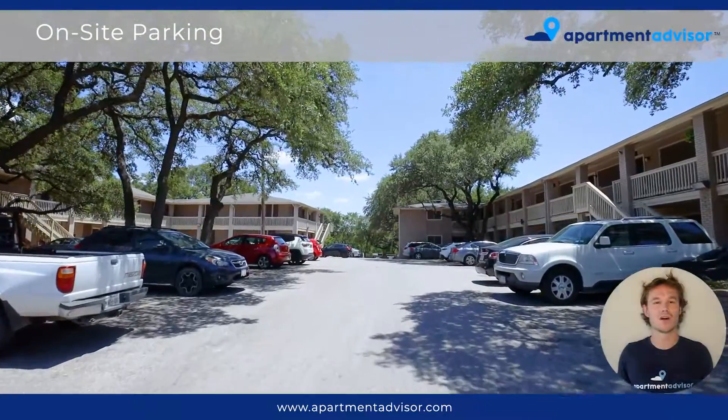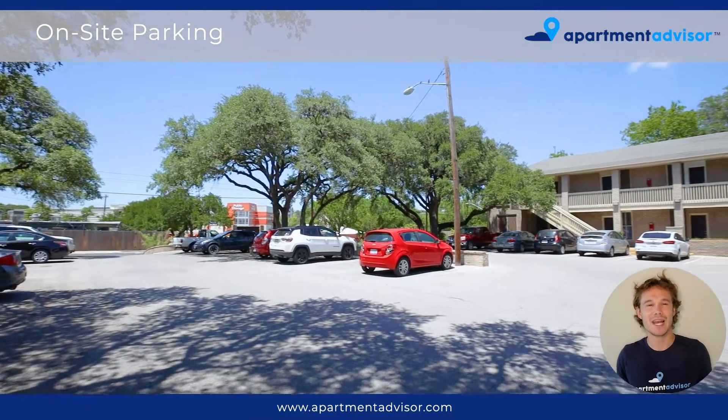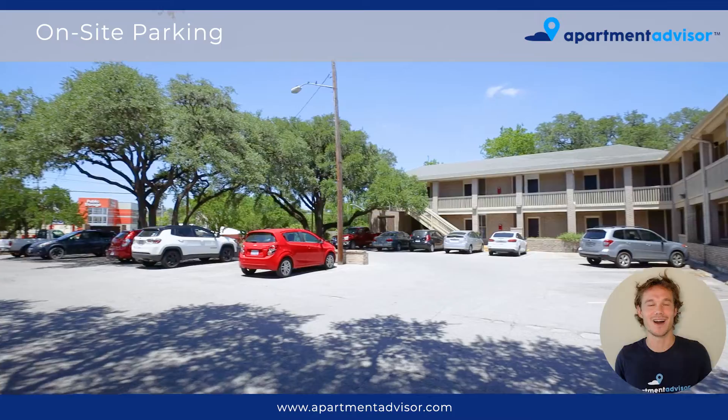So this is the on-site parking. As you can see, it's shaded with a bit of tree line, and you have plenty of space for you and your car.